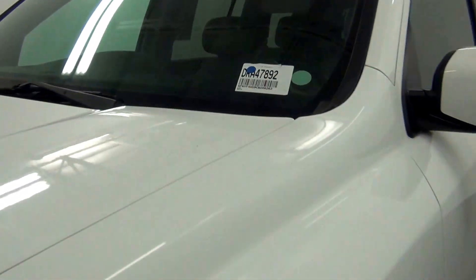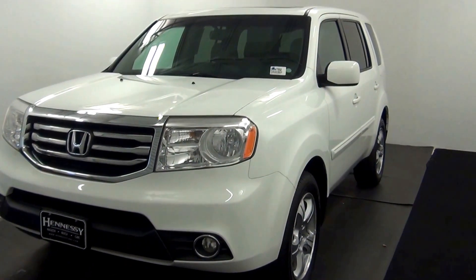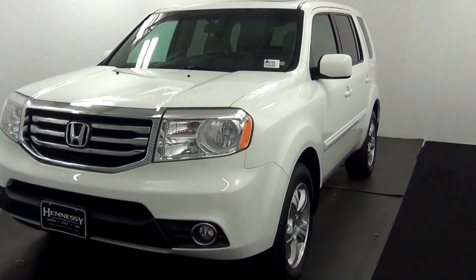Welcome. Today we're going to do a walk-around of a 2012 Honda Pilot, stock number DRA47892.